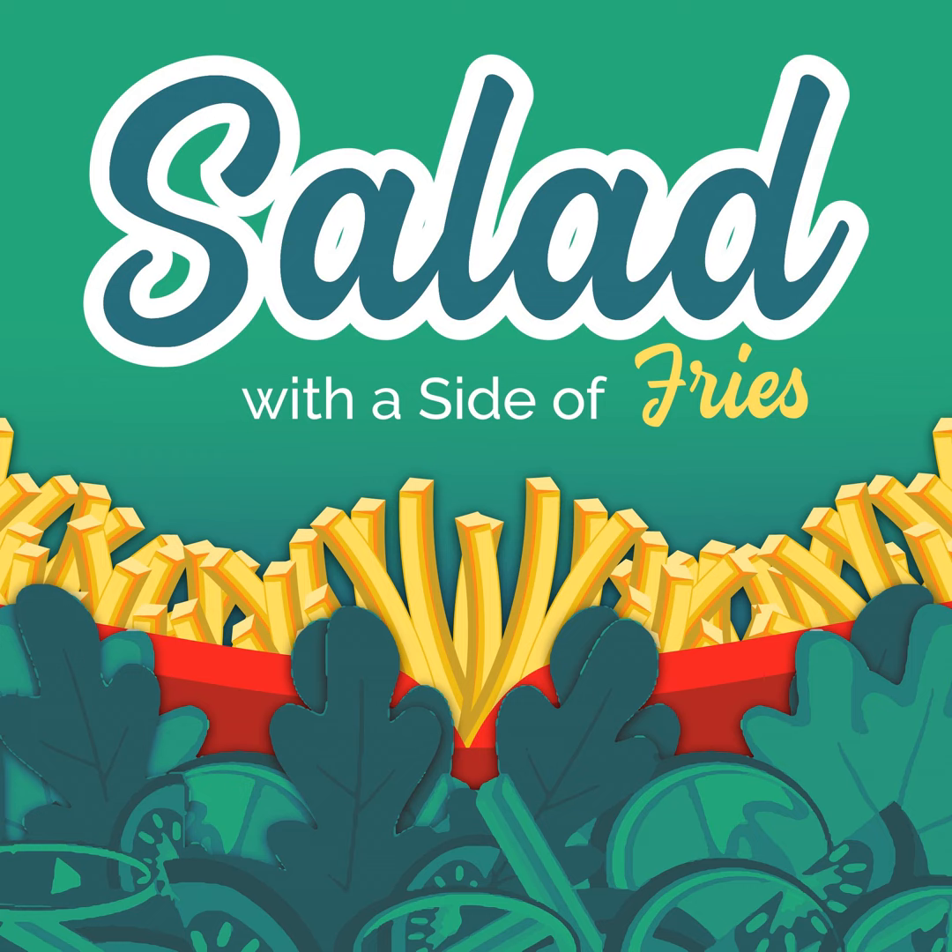Sweeteners generally use words like syrup, sugar, juice, or sweetener. Some hidden words for sugar are turbinado, malt syrup, brown rice syrup, sorghum syrup, barley malt, molasses, cane sugar, and fruit juice concentrate — just to give you some examples.